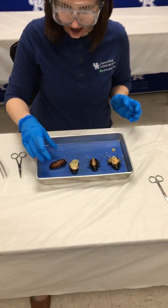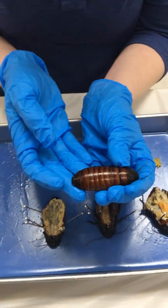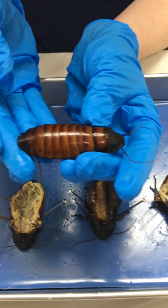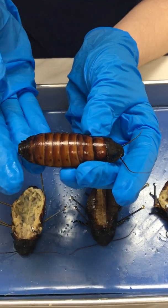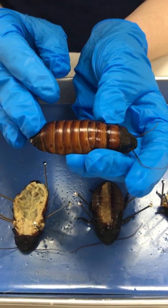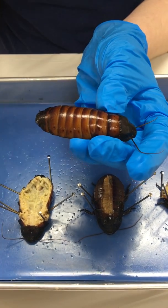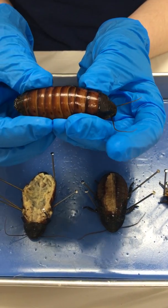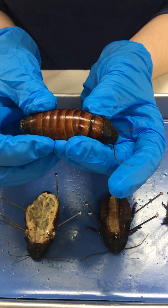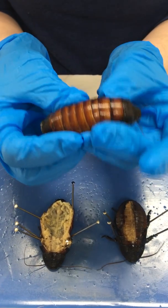Let's meet our specimen. We're going to be dissecting the Madagascar hissing cockroach that is, as the name implies, from Madagascar — that large island off the coast of Africa — and they live in that tropical environment. You can tell that this species is wingless, so they spend their life crawling along the ground, and they're basically the garbage disposal of the rainforest. They eat up and consume and digest all the fallen logs, fruit, and debris, and clean up that forest floor. So they're beneficial to have in the rainforest.